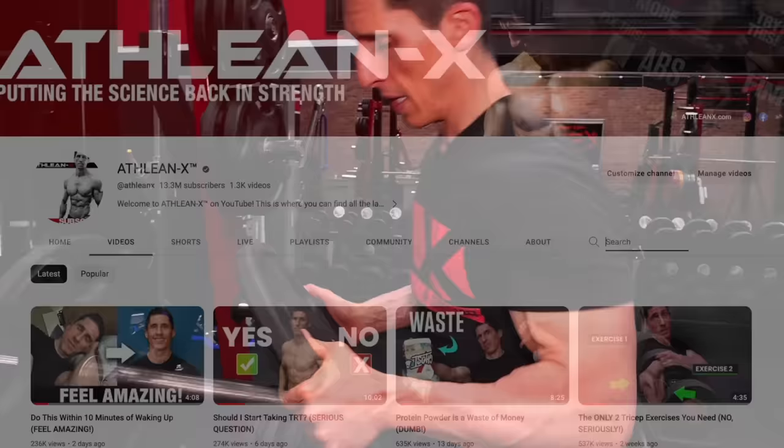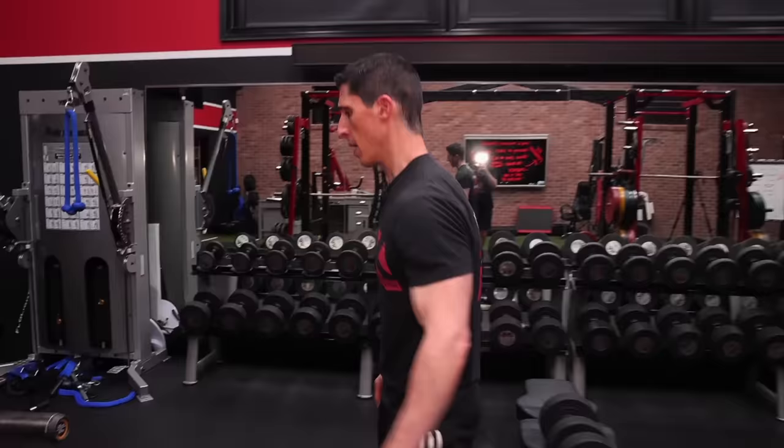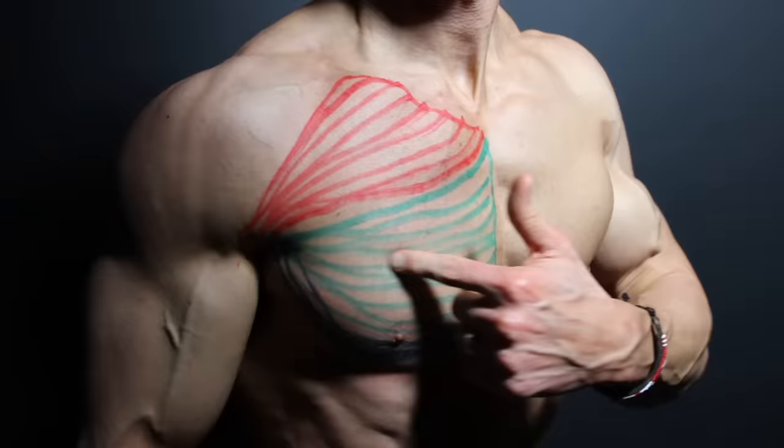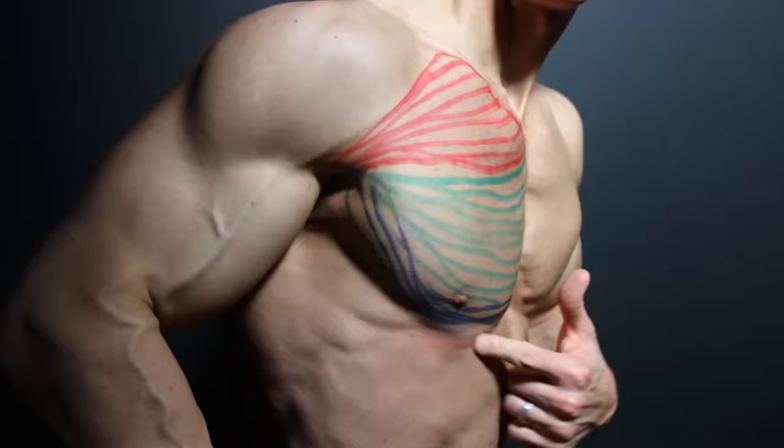Jeff Cavaliere, ATHLEANX.com. You might be surprised when you hear me say only two, because when it comes to chest training options, we've got quite a few of them. What further complicates this is that anatomically, we know the chest is a three-headed muscle. We have the upper or clavicular head, the sternal or middle head, and of course the lower abdominal head. That might actually force you to make a couple personal choices.